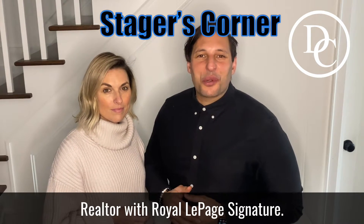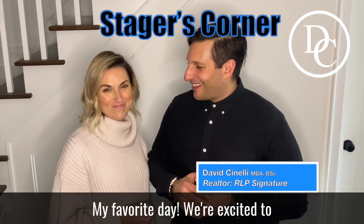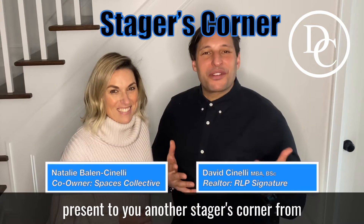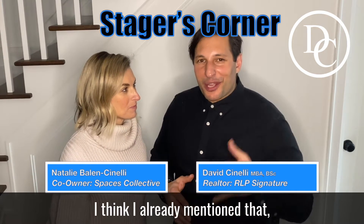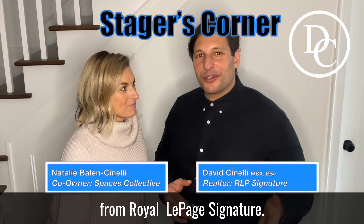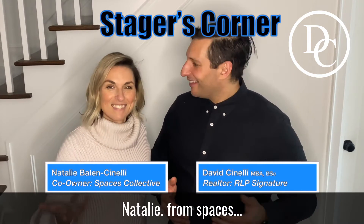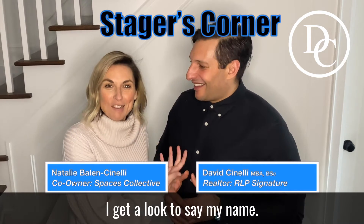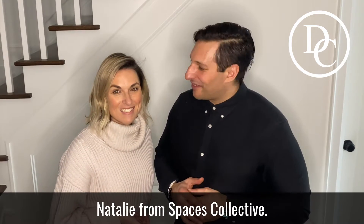Hey there, David Cinelli here, Realtor with Royal LePage Signature. It's Stagers Corner day — my favorite day. We're excited to present another Stagers Corner from a stager's point of view. I'm David Cinelli from Royal LePage Signature, and this is my lovely wife Natalie — from Spaces Collective.